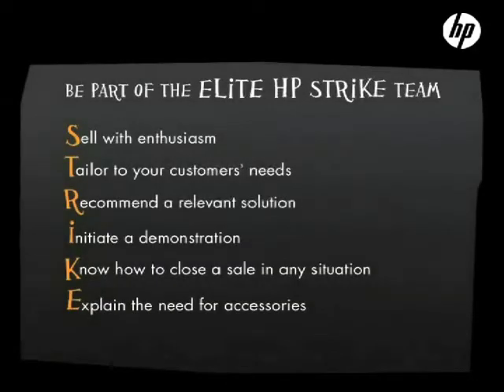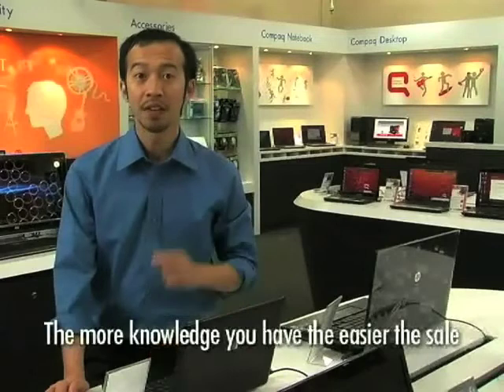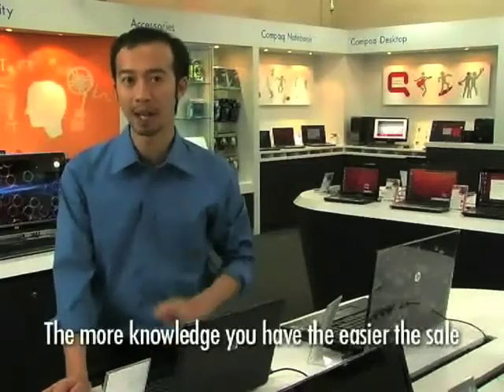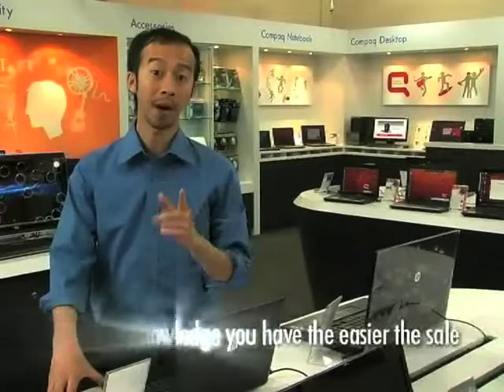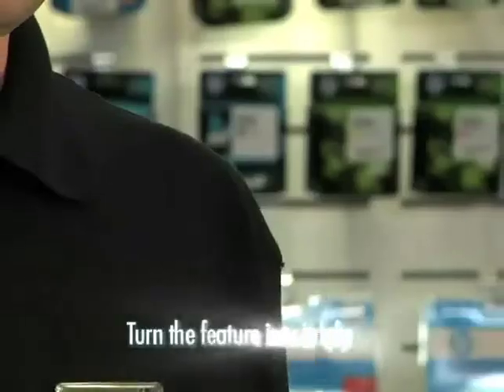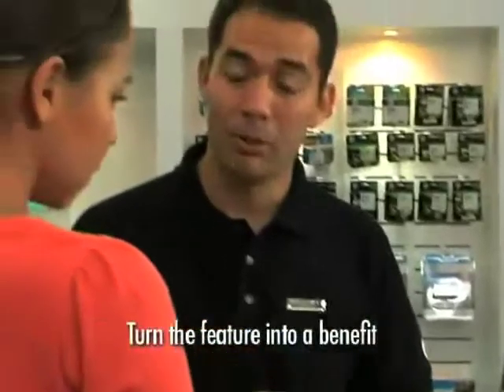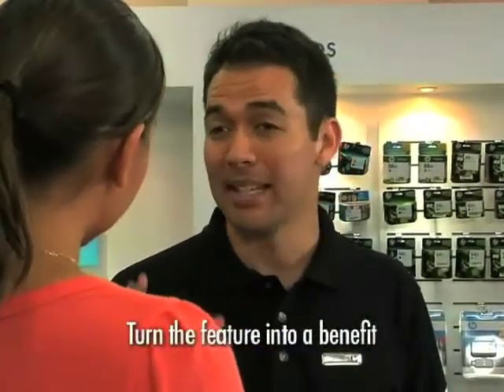The third step in STRIKE is R — recommend a relevant solution. You're recommending a product to meet the customer's needs. This is where product knowledge comes into play — in fact, it can make or break a sale. 'This is the new HP Pavilion. It's very light and for a great media experience, you can upgrade to Blu-ray technology. It has a remote control so you can watch from anywhere in the room.' When you recommend a product, mention how its technical features benefit your customer. HD movies seen through Blu-ray technology on the HP Pavilion are simply stunning.